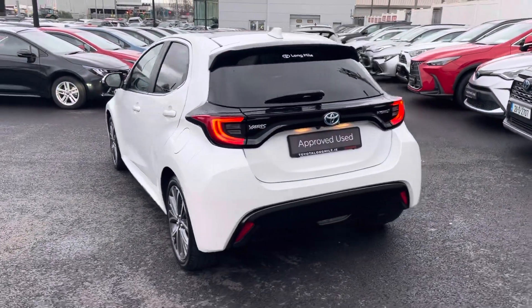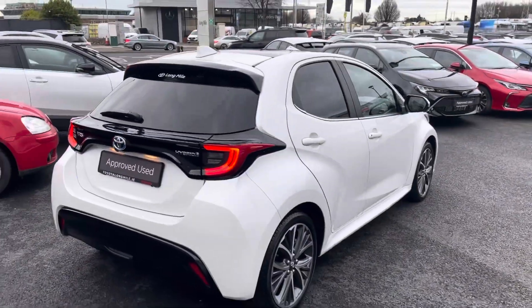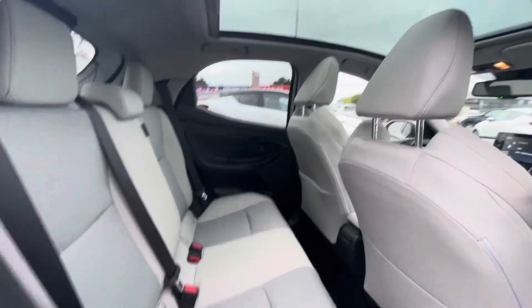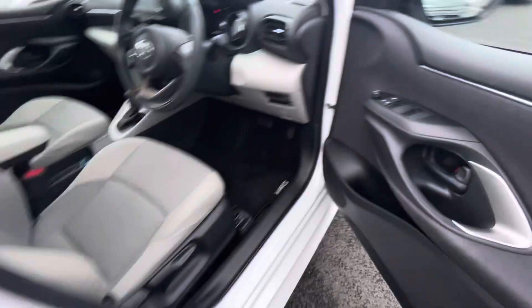This car has keyless entry and keyless start, reversing camera, and a full panoramic roof. A quick look into the back of the car — you have your half leather interior, ISOFIX points on both sides of the rear.